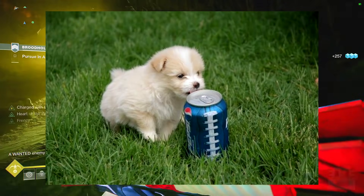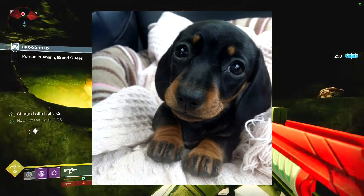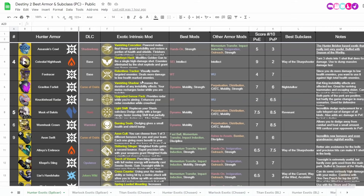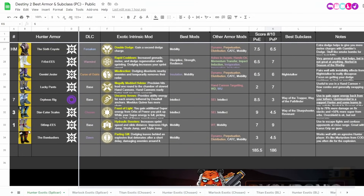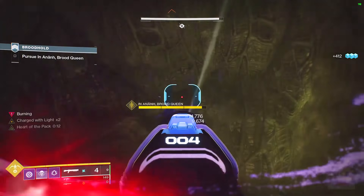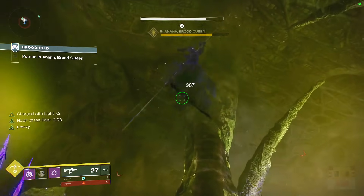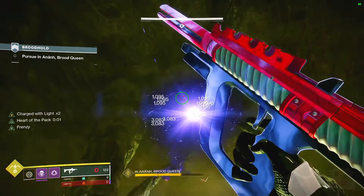We have cute animals on screen right now, just to say thank you for watching — it really does help this video get out there just by watching this section. Let's go ahead and take a deep dive into the spreadsheet. As you can see on screen, this is my spreadsheet: dark theme, color-coded, pictures, recommendations for armor mods, scores for both PvP and PvE for every single hunter exotic in the game, as well as my honorable mentions and top 10. You can also go over to the Warlock and Titan sheets.